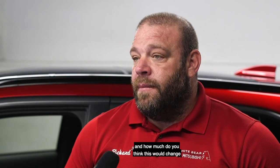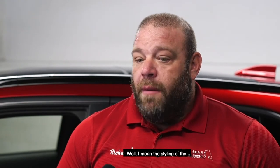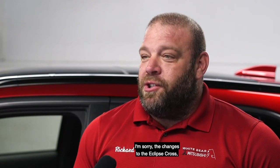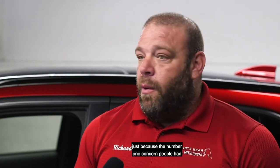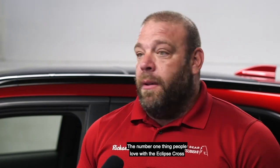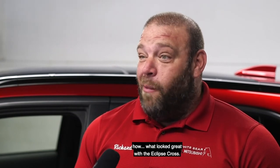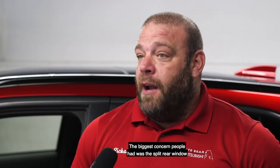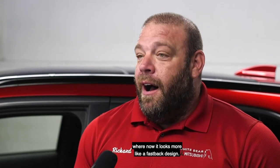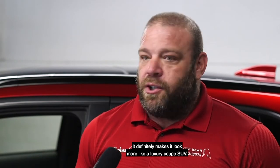How significant are the changes to the Eclipse Cross, and how much do you think this will change the number of vehicles you can sell? The changes to the Eclipse Cross are going to change the sales rate quite a bit, because the number one concern people had was the styling. Mitsubishi didn't screw up what looked great — they actually made the front end look even better. The biggest concern was the split rear window that made it look like the Honda Insight or the Toyota Prius, but now it looks more like a fastback design and more like a luxury coupe SUV.